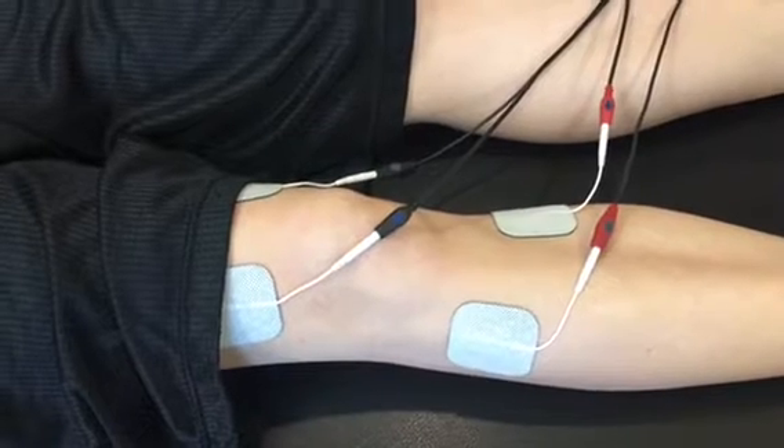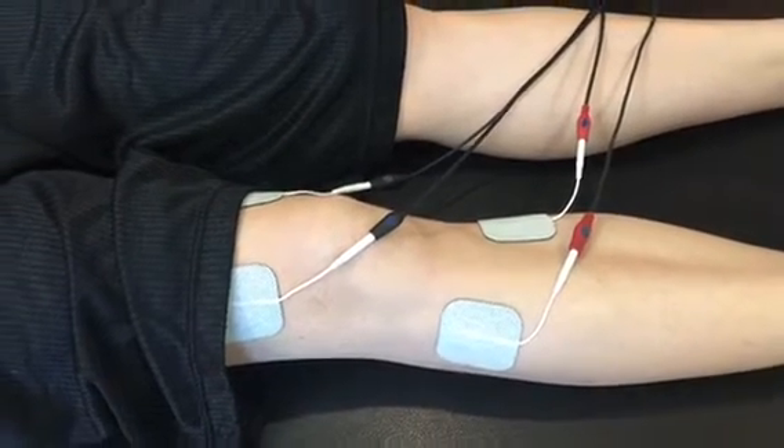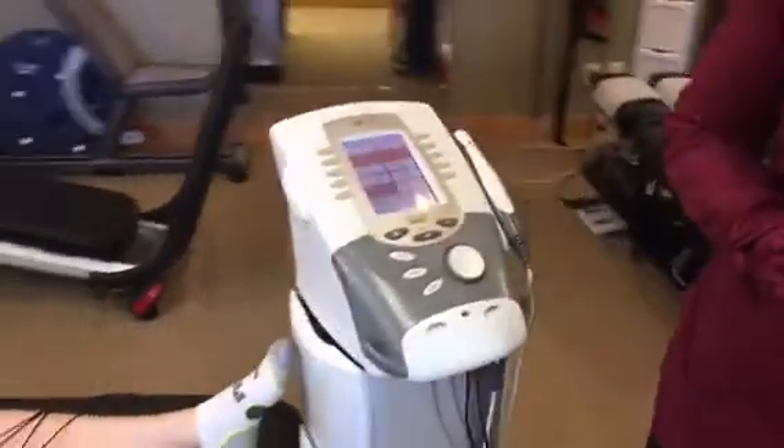I'm going to turn up the electrical stimulation until it feels strong but comfortable for her. She'll let me know when that feels good. That's great. Perfect. Now Adriana can just relax and enjoy the pain reduction.